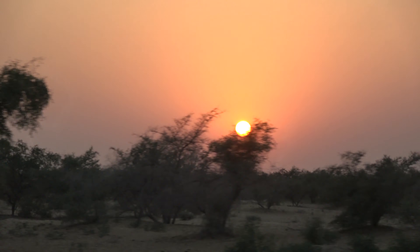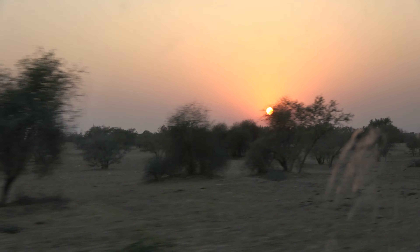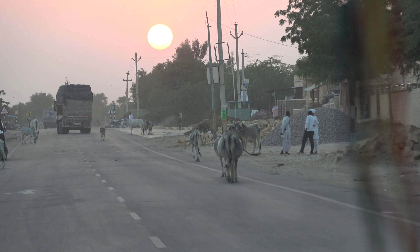But despite the cows, goats, camels, and possible radioactivity, we were rewarded with a beautiful desert sunset.